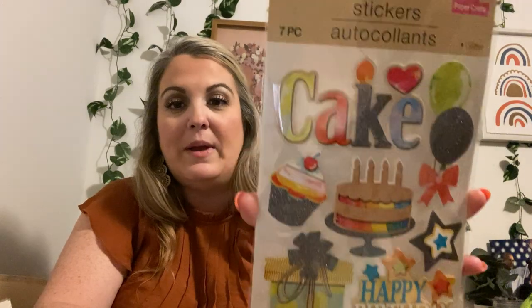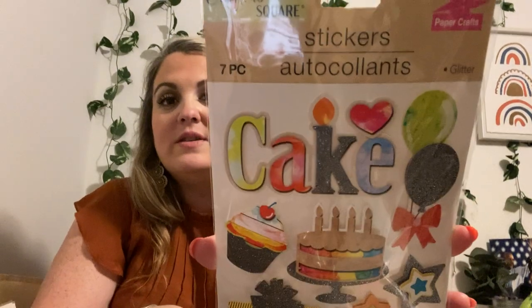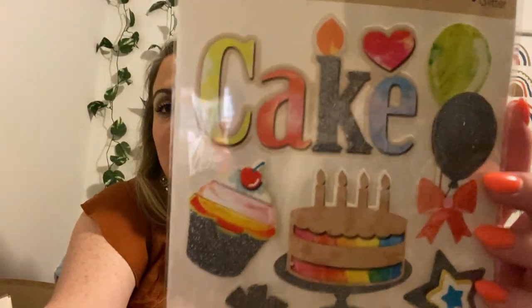This is a birthday one — it's only a seven-piece, but look how cute. They're big pieces. You know how some of them have a lot of stickers but they're smaller pieces? Well, this is big pieces, so there's only seven on here, but I absolutely love it. It has glitter details. Love it.